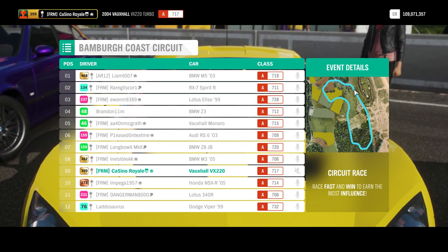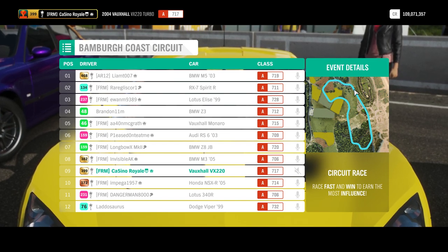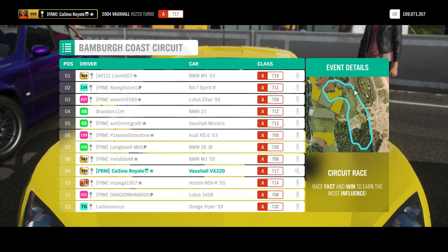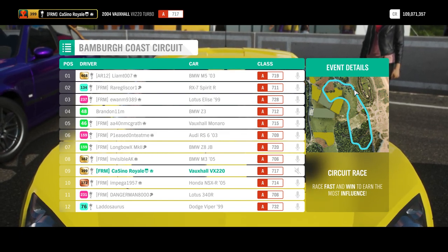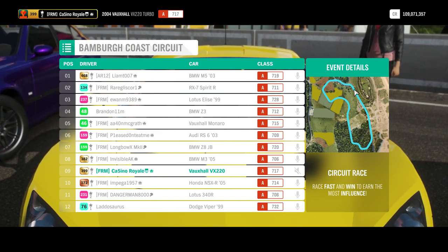The VX220 is not the power car in this field. The likes of the RS6, the M5, the M3, the Viper — they've got the top end speed. The VX220 doesn't; it's not too bad, let's not forget. The Z8 is kind of a curious one actually — I'm interested to see where that's going to fit into all of this.